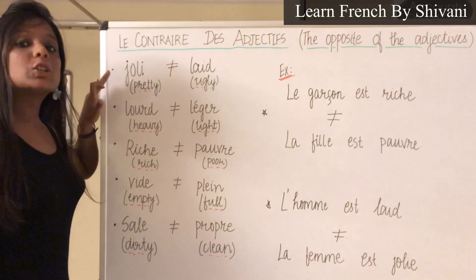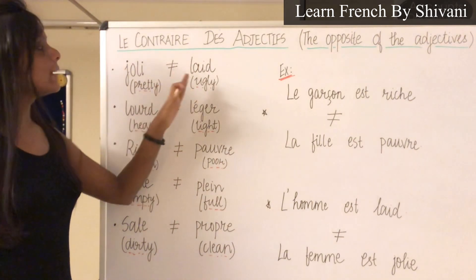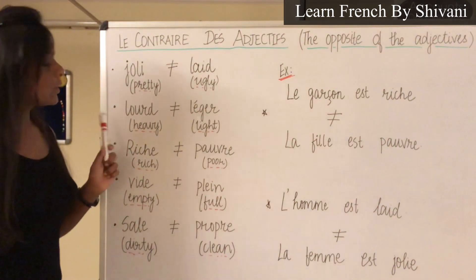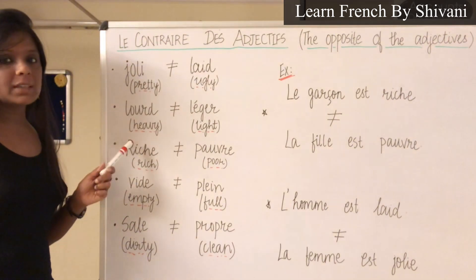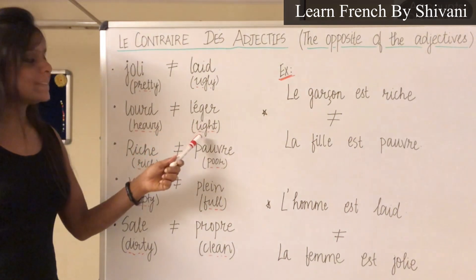Next: Joli — Joli, which means pretty. Le contraire c'est Laid — Laid, which means ugly. Next is Lourd — Lourd, which means heavy. Le contraire c'est Léger — Léger, which means light.